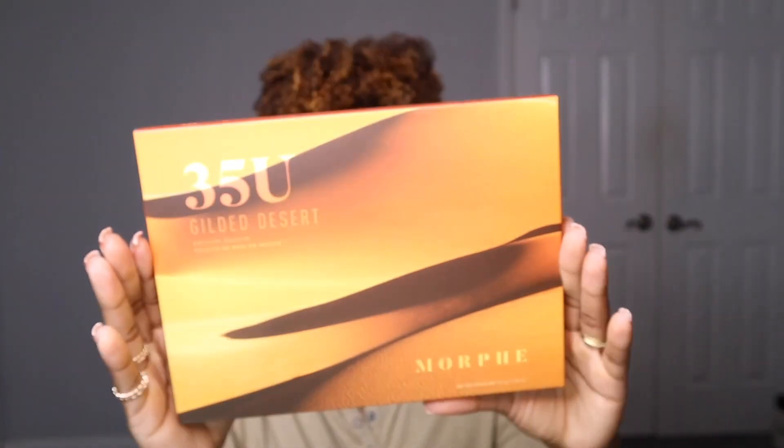I was drawn to the fact that it has a mixture of mattes and shimmers, plus a cool side and a warm side — I really like that about the palette. Next I picked up the 35U Gilded Desert palette. It has 35 bronzed and brilliant shades. I literally went to Ulta wanting to pick up things I've never seen before and that are new to me.